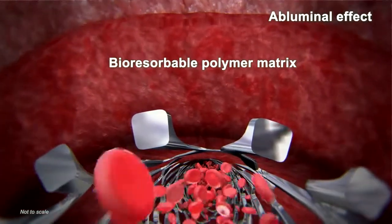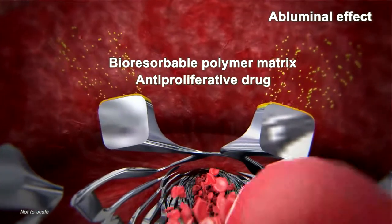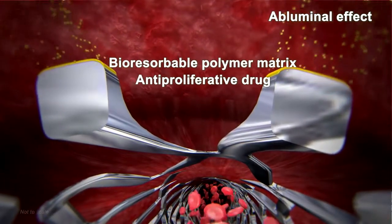The bioresorbable polymer matrix combined with sirolimus on the abluminal surface of the stent allows for control of neointimal proliferation, while minimizing the potential for inflammation.